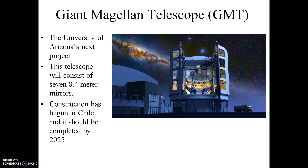Now the next generation of large telescopes — construction has begun. This right here is an artist's rendition of what is called the Giant Magellan Telescope. It's going to consist of seven 8.4 meter mirrors combined together to form a single mirror. This is the University of Arizona's next big project. It is currently being built in Chile, and it should be completed by the middle of this decade.